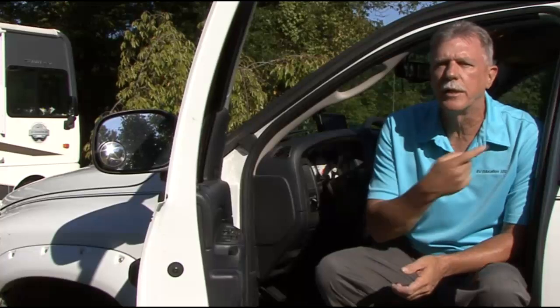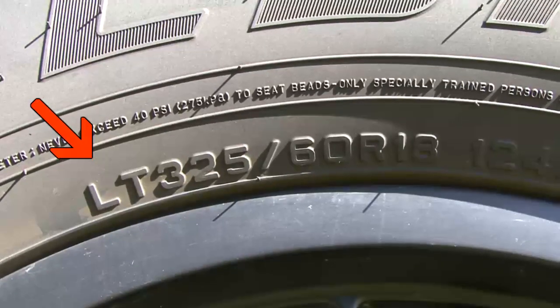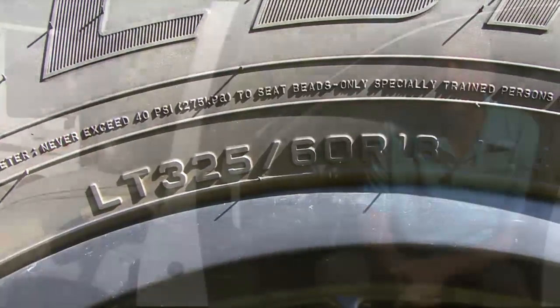Larger three-quarter ton trucks like this one and one-ton trucks use LT-metric, or light truck metric, size tires since they're considered work trucks or cargo hauling vehicles.